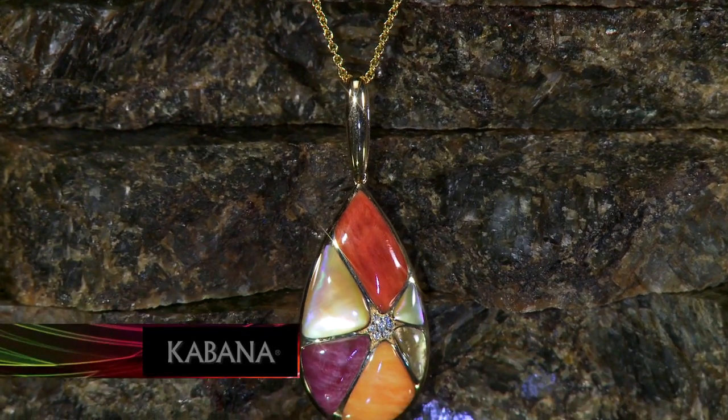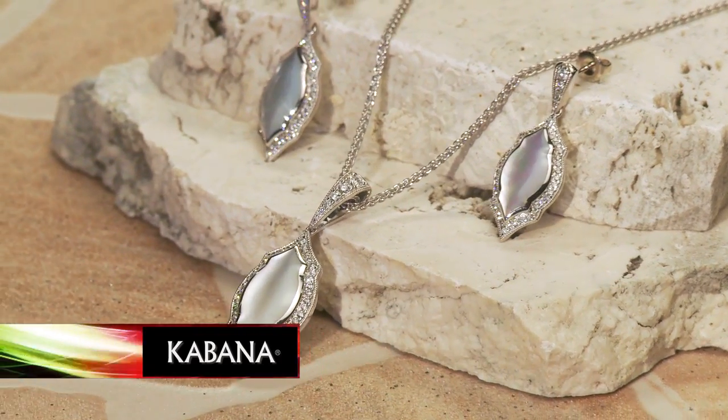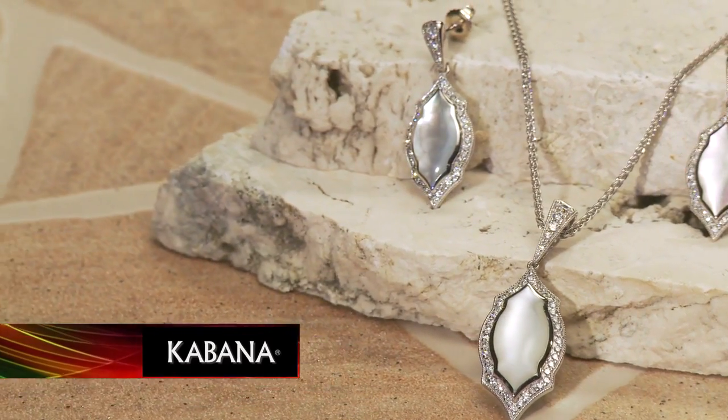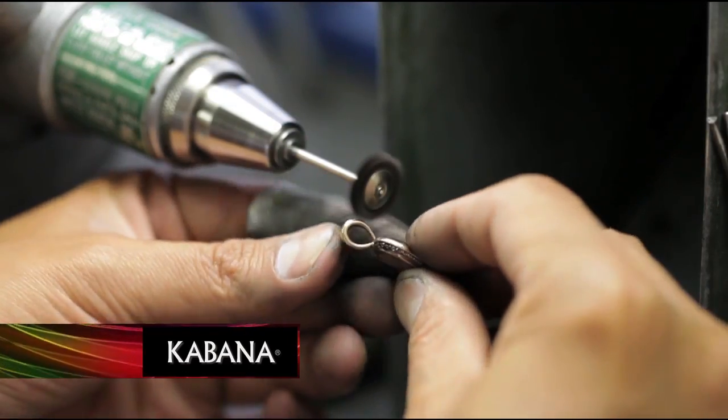White and pink mother of pearl, Australian opals, and beautiful red, purple, and orange shells from the spiny oyster all come together with gold and gemstones to make Cabana inlay jewelry — the best inlay jewelry money can buy. So smooth, you can't feel where the inlay stops and the gold starts. No sharp edges anywhere, so your clothes are safe from snags.